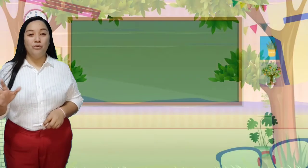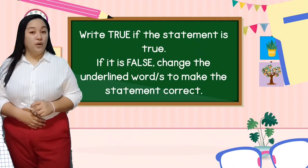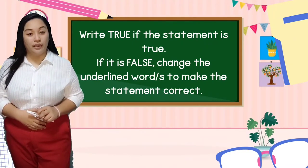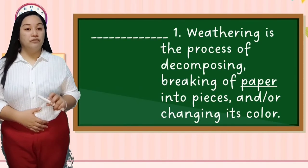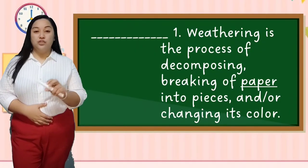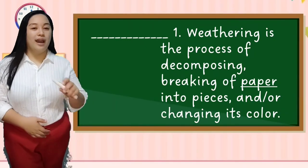Now let's check if you really understand our lesson through a modified true or false. Write true if the statement is true, and if it is false, change the underlined word or words to make the statement correct. Number one: Weathering is the process of decomposing, breaking of paper into pieces, and or changing its color. The answer is false — the underlined word should be replaced by the word rocks.